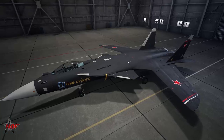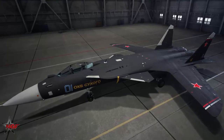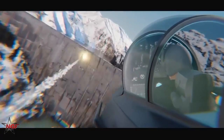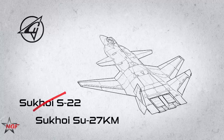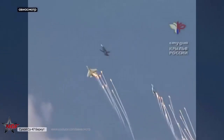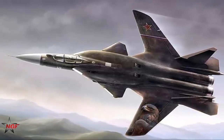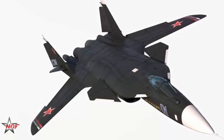Despite its cancellation, the Su-47's contribution to aerospace innovation is immense. It helped preserve Russia's fighter design talent during the chaotic 1990s and kept the Sukhoi Design Bureau competitive with Western firms at a time when U.S. projects like the F-22 Raptor were rapidly maturing. Moreover, the aircraft sparked global interest in FSW concepts, briefly rekindling Western research into unconventional wing geometries, even though none reached operational status.